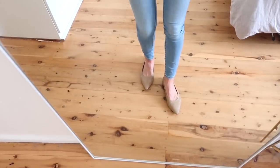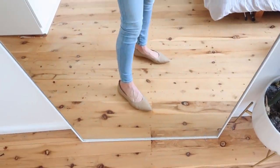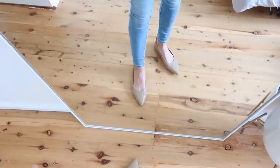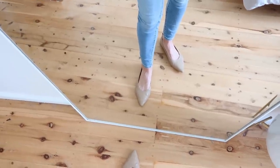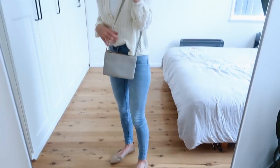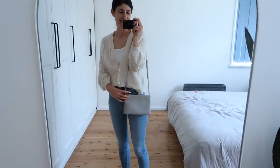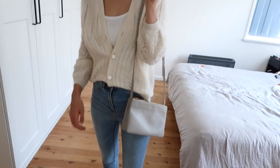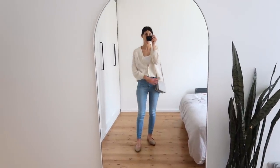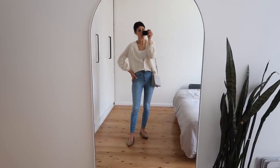The shoes I have on today are my Everlane Day Glove flats. I sized up half a size because they are quite a narrow fit — the half size up definitely helped give me more width across the foot, and I don't find my feet slip out of them. They're very comfortable and easy to throw on. My handbag today — sorry, the color balance is all over the show in this video — is my Celine Trio in a small size in gray, in the goat leather. It's quite durable, has a few little scratches, but it's my throw-around bag and I love the three pouches.